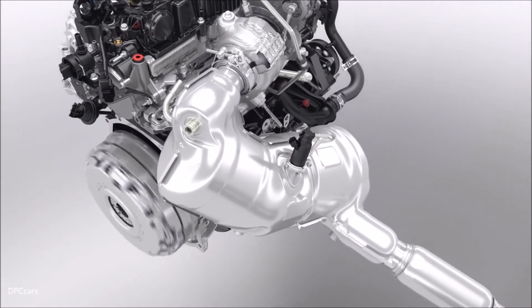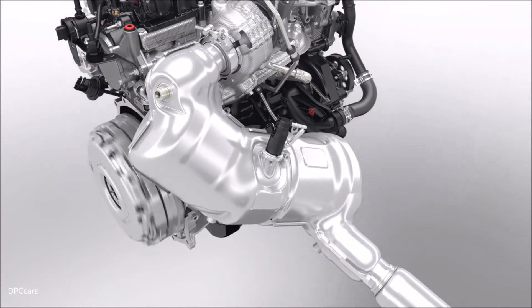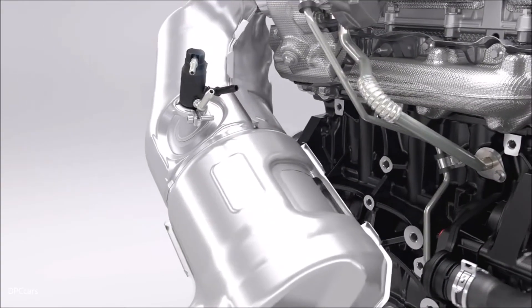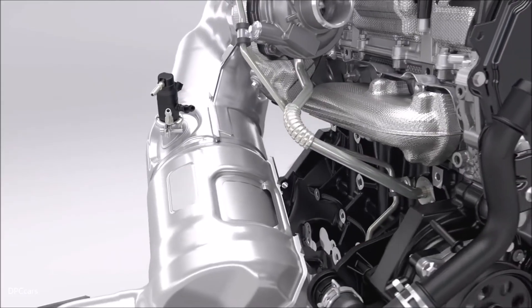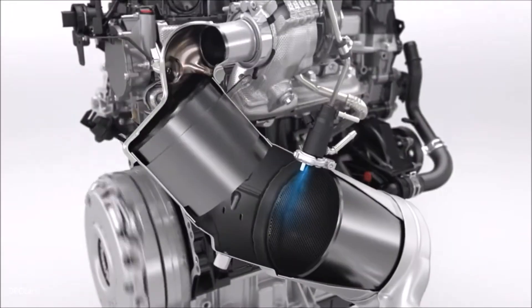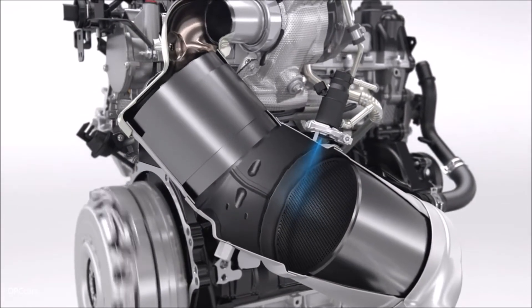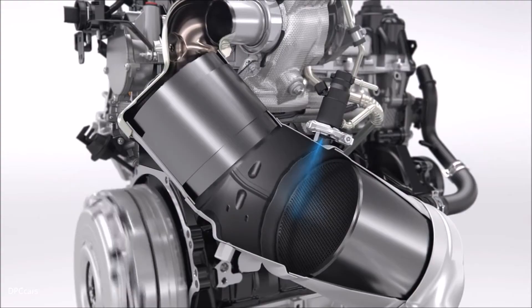OxyCat and diesel particulate filter are positioned close to the engine to assure a quick warm-up, followed by a SCR system that reduces NOx emissions. Urea is directly injected into the exhaust system to chemically convert NOx into nitrogen and water. For easy use, the urea filler is positioned next to the fuel filler.